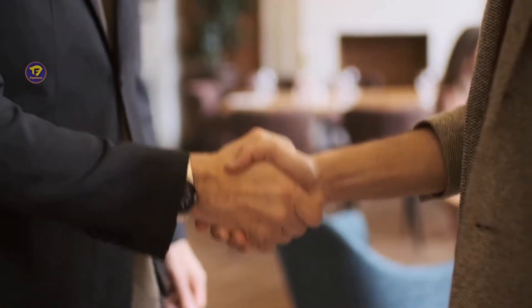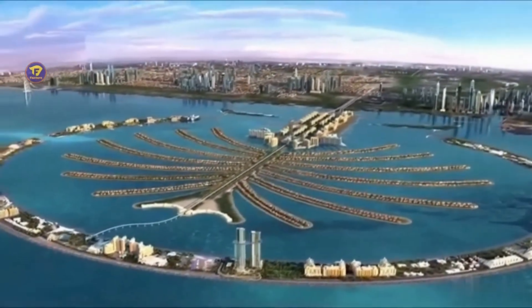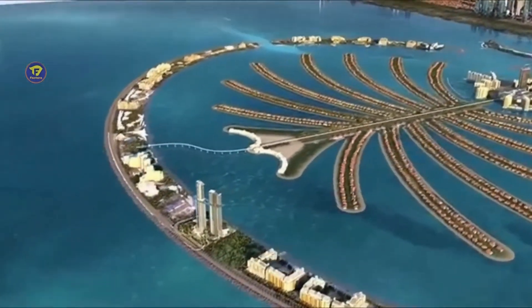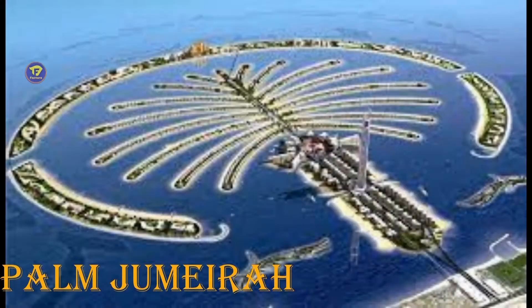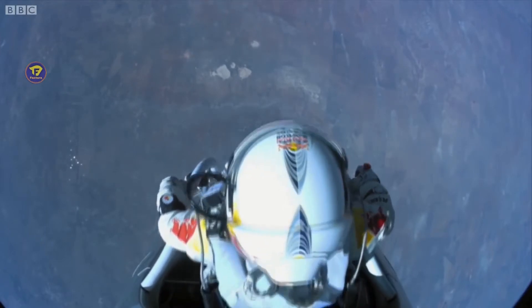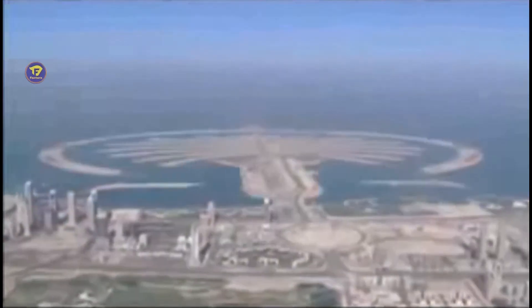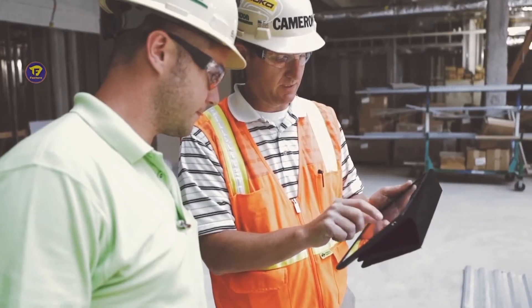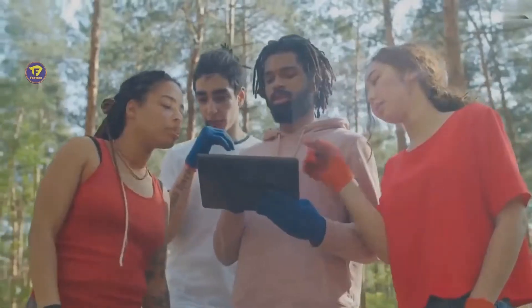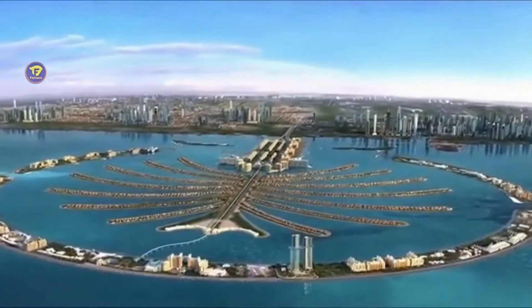Hello everybody, welcome to our new series of videos, the Masterpiece Construction. Today we are going to talk about one of the most challenging projects in human history. It is a structure of 5.5 km in the Persian Gulf. Yes, we are talking about the Palm Jumeirah. This structure is so huge that it can be seen from space. This megastructure, built from only rock and sand, faces natural disasters frequently.